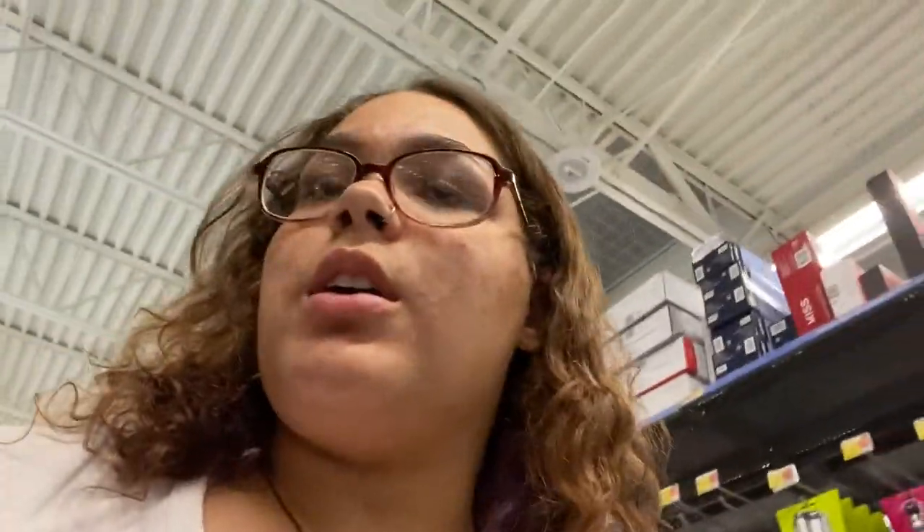We're just going down aisles thinking of what I need right now and checking off the list I have. If I notice anything I didn't grab, we'll do a quick run around Walmart one more time. And please don't let me forget that we still need to go to Target.